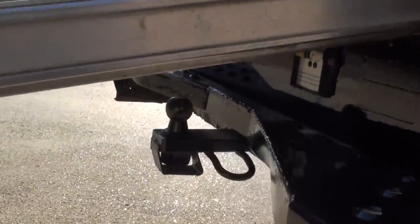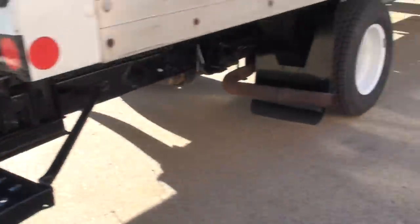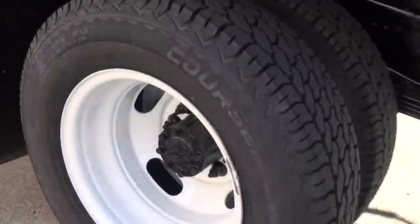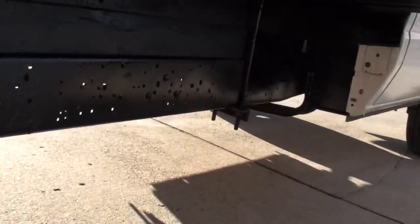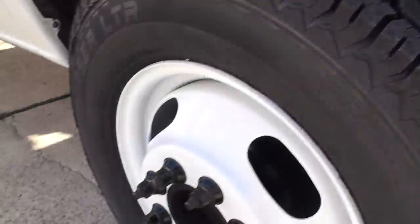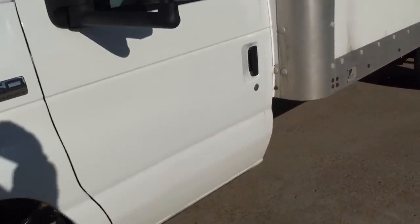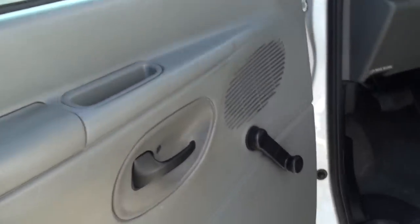It's also got a ball hitch underneath for towing and a lights hookup. It's a very practical truck — sold quite a few of these over the years. Very reliable. It's got manual locks and windows, a rubber floor for easy cleaning, and vinyl seats.